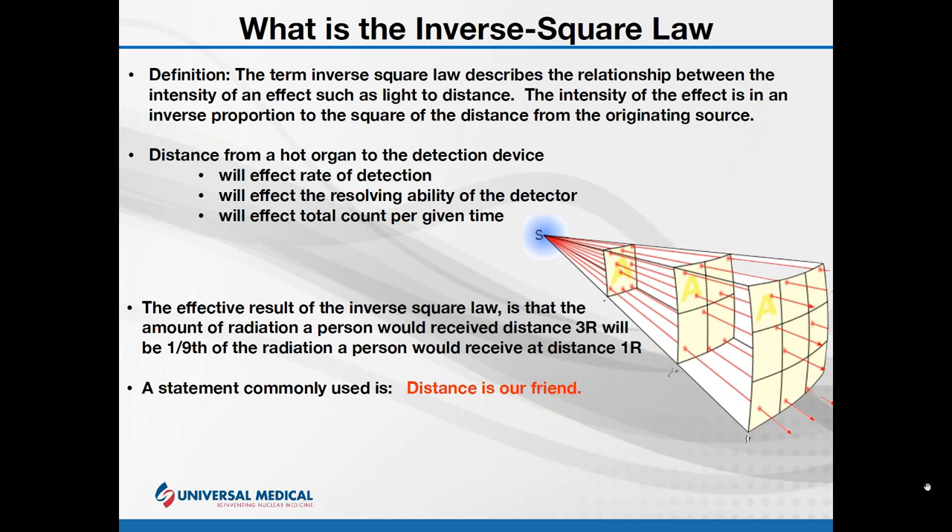Another important concept when dealing with radiation is the inverse square law. The inverse square law describes the relationship between the intensity of an effect and distance: the intensity of an effect is at an inverse proportion to the square of the distance from the originating source. The easy way to say and remember this: if you double your distance, you get one quarter of the radiation exposure. Double the distance — one quarter of the radiation. That is the heart of the inverse square law.